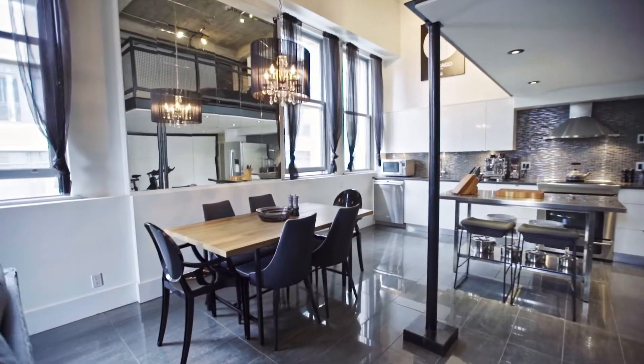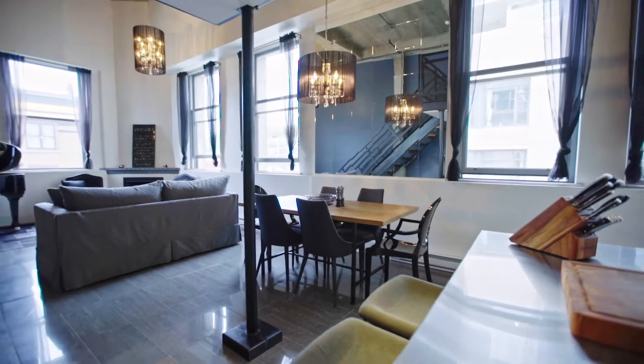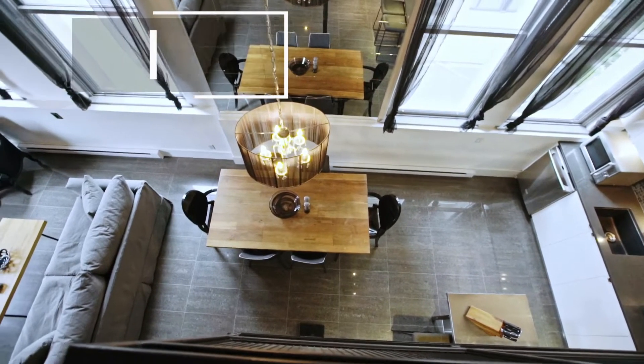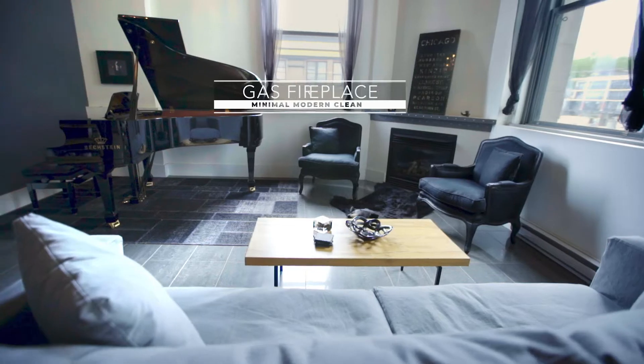This warehouse loft conversion is truly something special. Built in 1939, modernized and converted from the post office in 2002, the character is undeniable. A corner unit extending over 1,200 square feet.